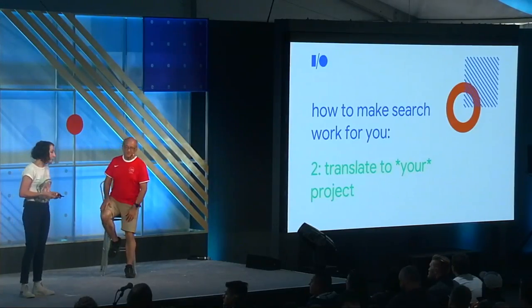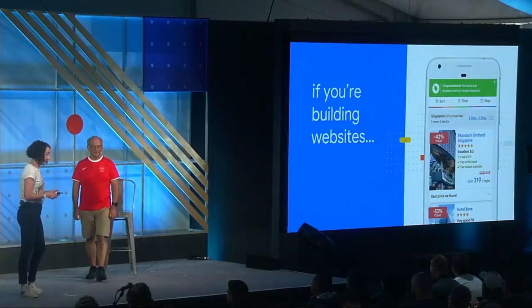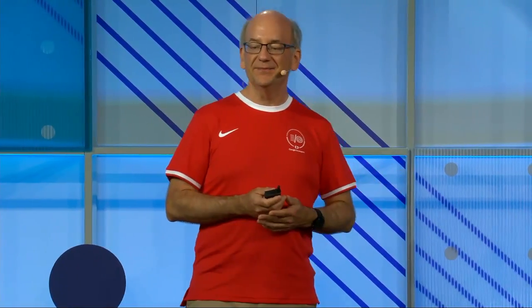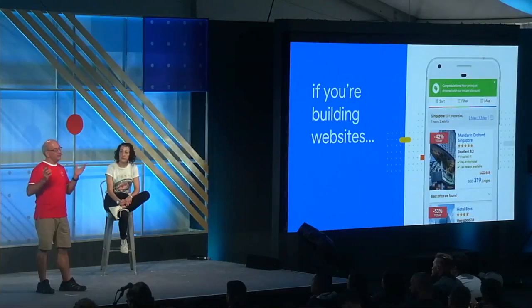We're going to start with websites. John will share specific advice about what to do and what not to do when building a website for someone. You can build and maintain one for yourself to showcase your own content, or for other people to let them create websites on their own. You might think showing up in search isn't really your job as a developer, but as a developer, you play a really big role in putting everything in place so that search can pick up the content properly.